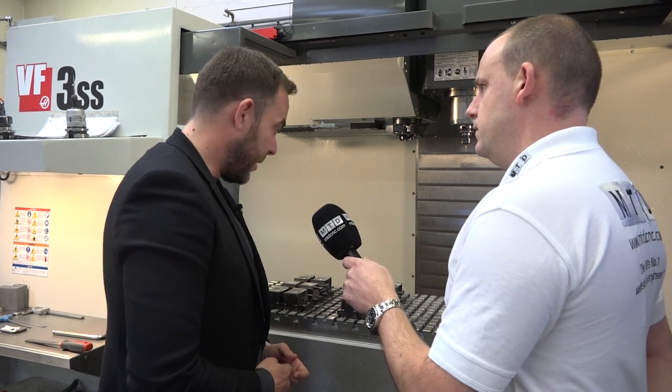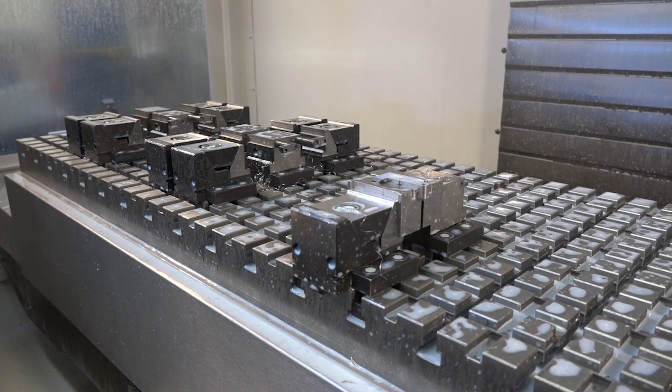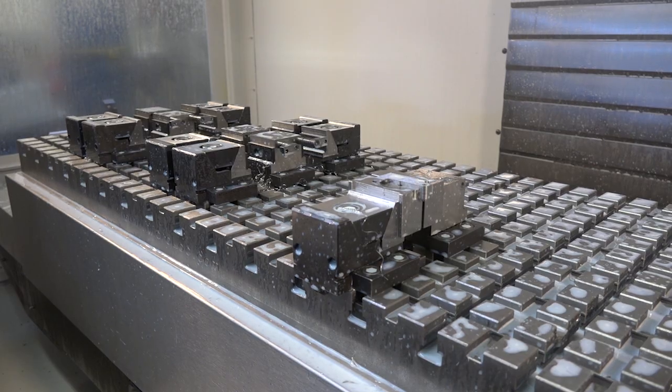Can you get the same clamping force out of something like this though? Yes, this is our 75 series and we do a larger one, but this delivers about one and a half tons of clamping force from each one of these vices.